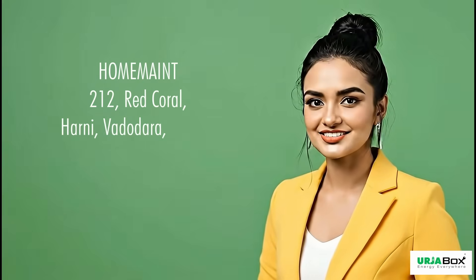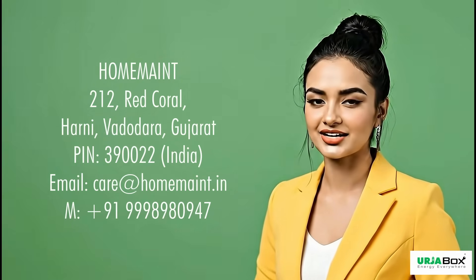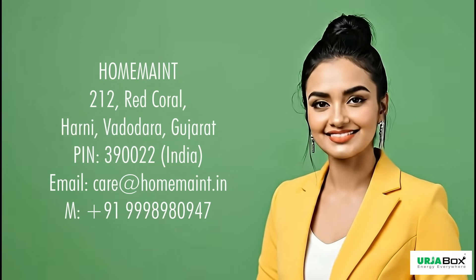If you're interested or want more information regarding this product, then please contact us on given details. Thank you.